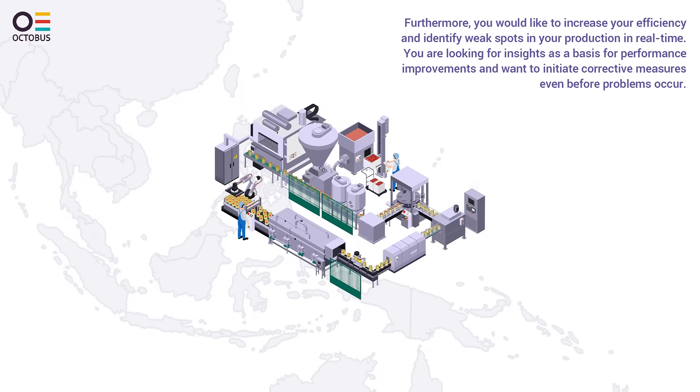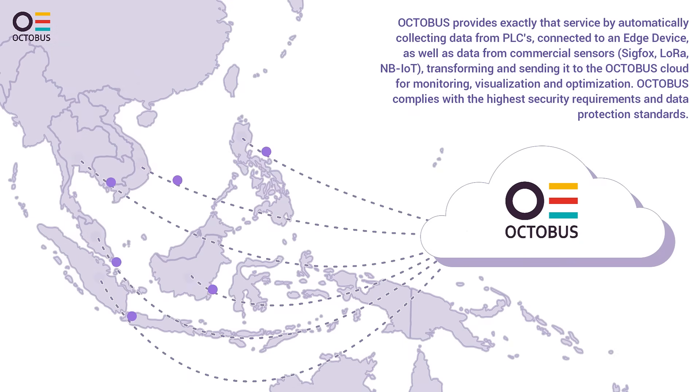You are looking for insights as a basis for performance improvements and want to initiate corrective measures even before problems occur. Octobus provides exactly that service.